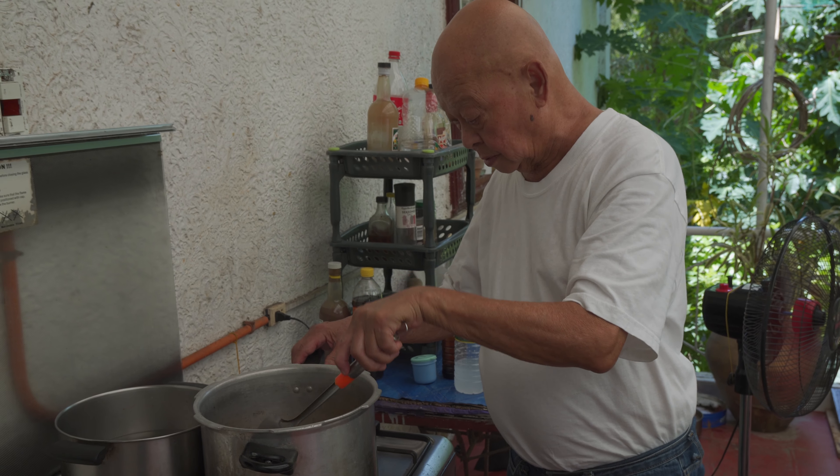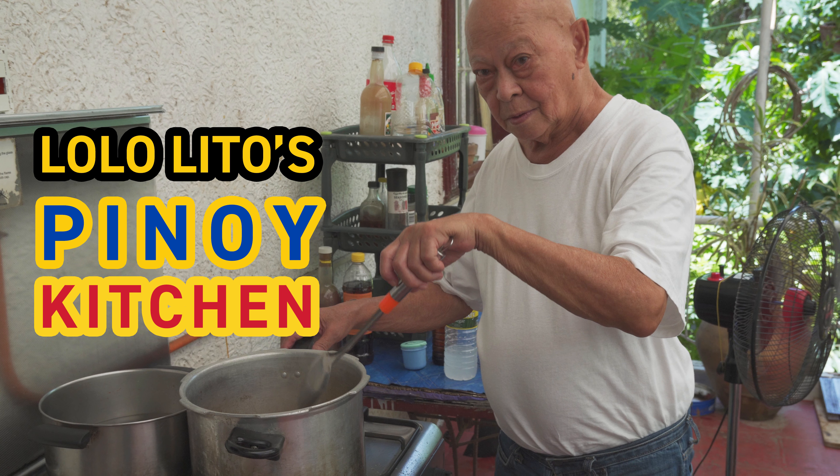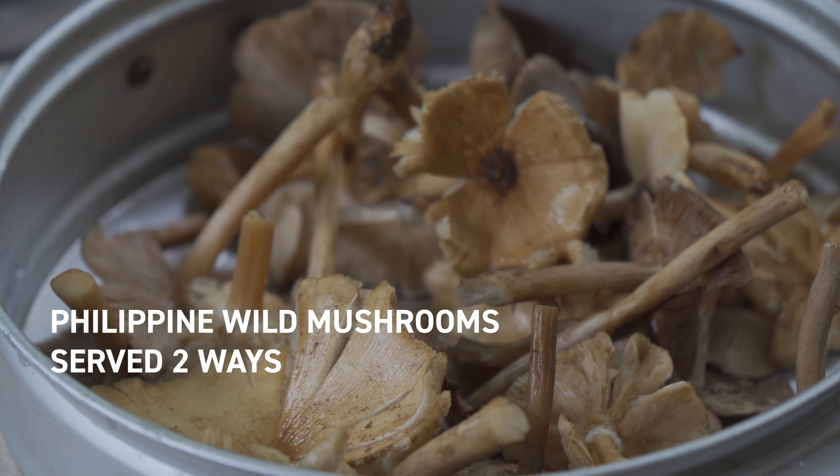Hey everybody, call me Felix, and today on Lololito's Pinoy Kitchen, we will be cooking wild indigenous mushrooms.